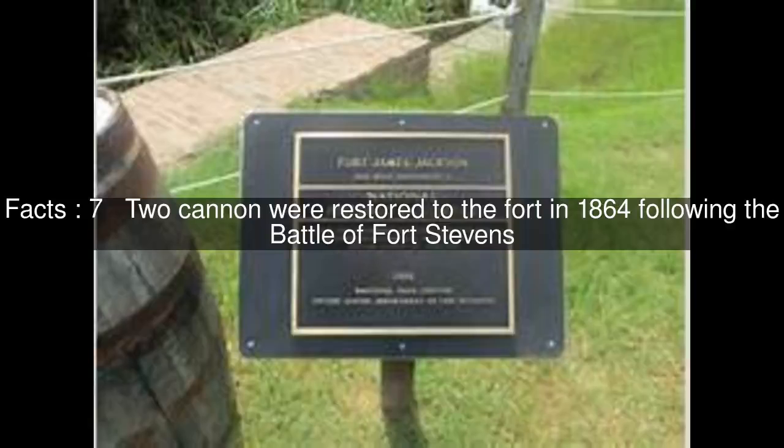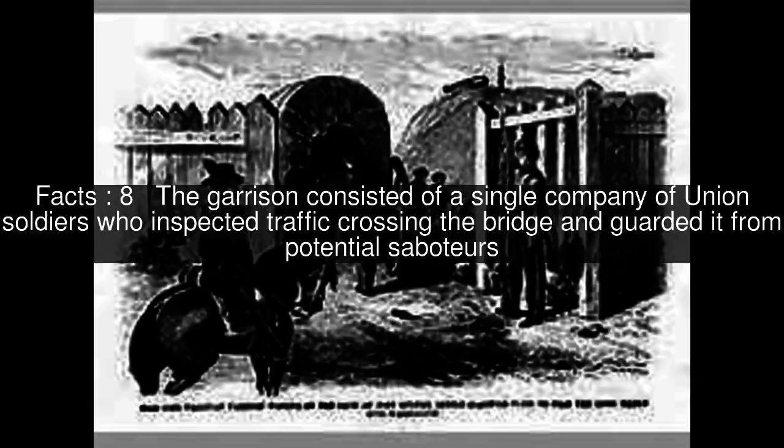Two cannon were restored to the fort in 1864 following the Battle of Fort Stevens. The garrison consisted of a single company of Union soldiers who inspected traffic crossing the bridge and guarded it from potential saboteurs.